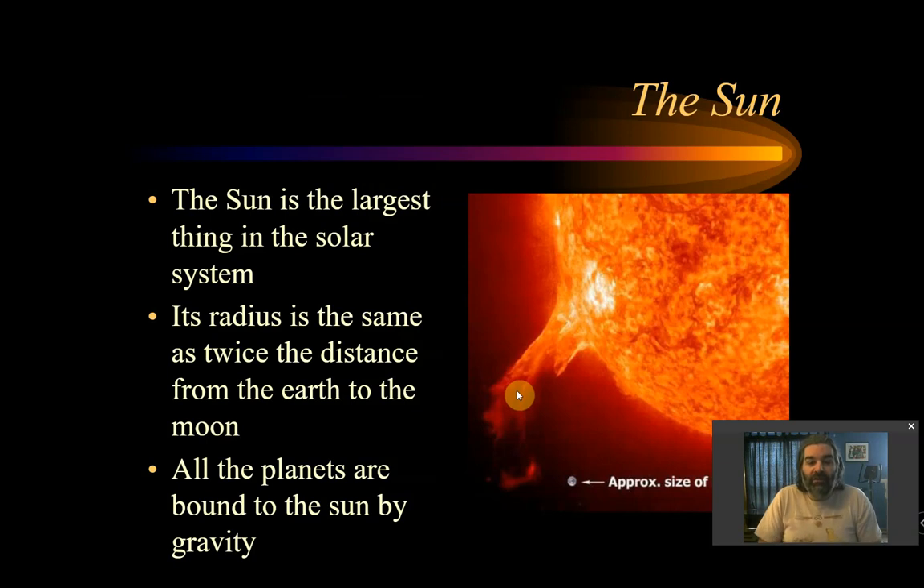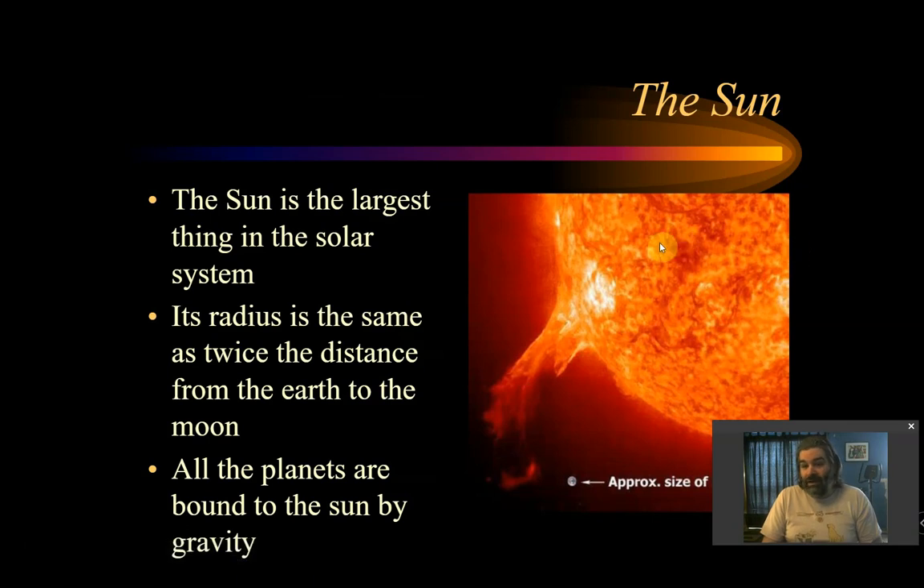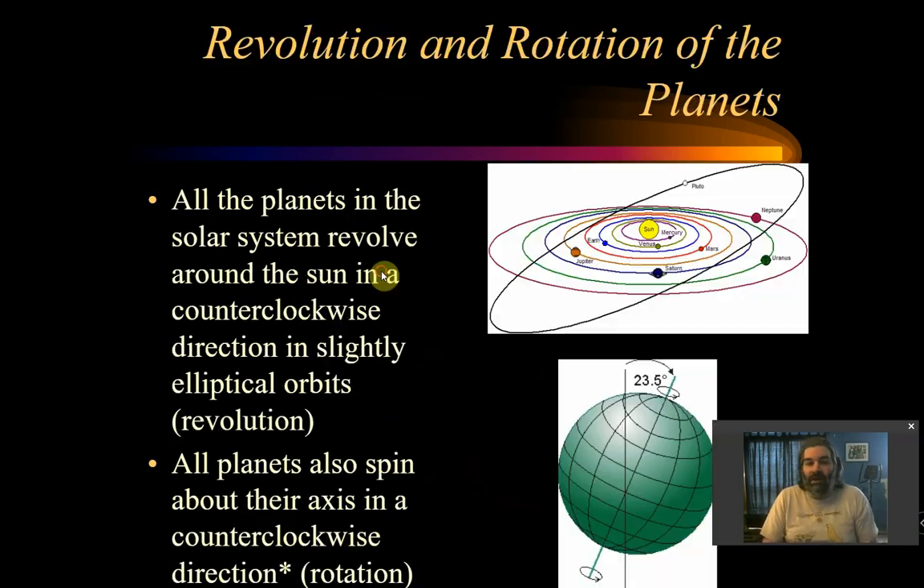The sun is the biggest thing in the solar system. Its radius is twice the distance from the Earth to the moon. If you had the Earth in the middle of the sun, the moon would be halfway, and the sun would extend another moon-distance beyond that. That's how big the sun actually is. And all the planets are bound to the sun by gravity.